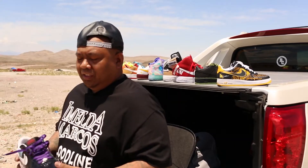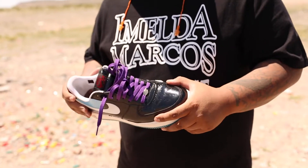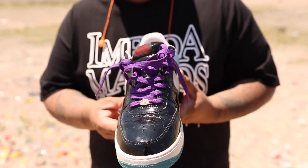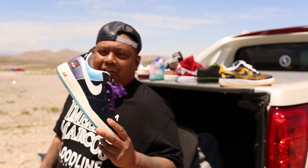A few of my favorite kicks. PlayStation One Air Force Ones. Funny stories — I got this from a guy in the Hawaii Sneakerheads community on Facebook. Shout out to him, forgot your name, sorry dog. But yeah man, thanks.